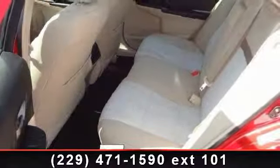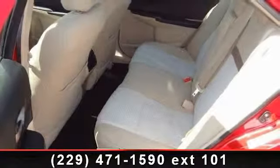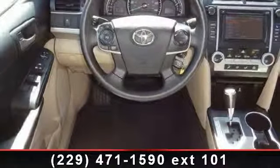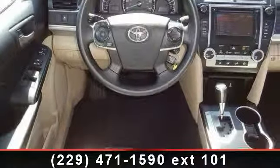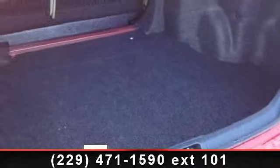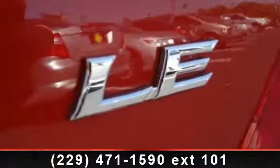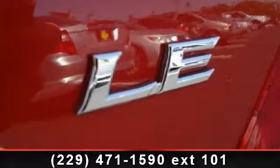Some of the top features included with this vehicle are cruise control, steering wheel audio controls, power windows, automatic headlights, rear defrost, keyless entry, pass-through rear seat, and rear bench seat. Let us put you in the driver's seat today. Call or click to contact our dealership.